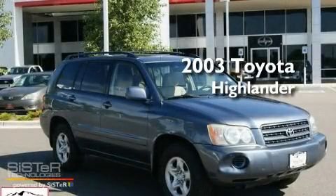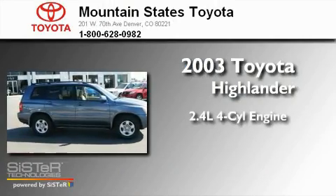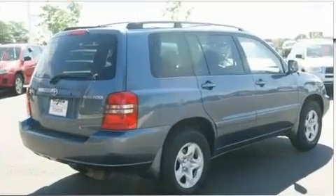This is a 2003 Toyota Highlander. It has a 2.4-liter 4-cylinder engine, a 4-speed automatic transmission, and all-wheel drive.